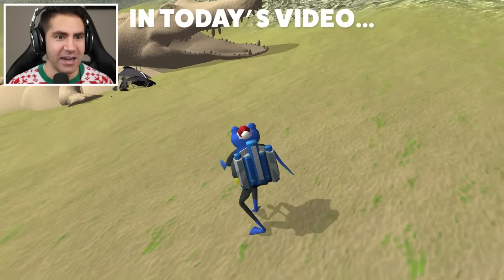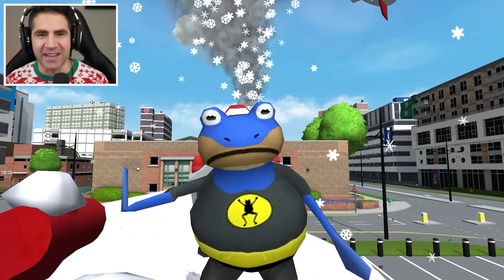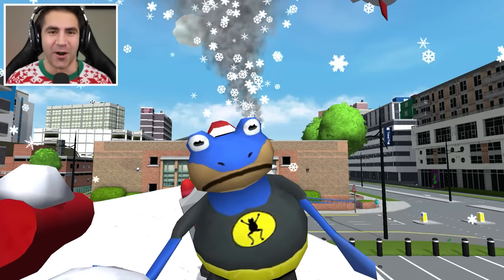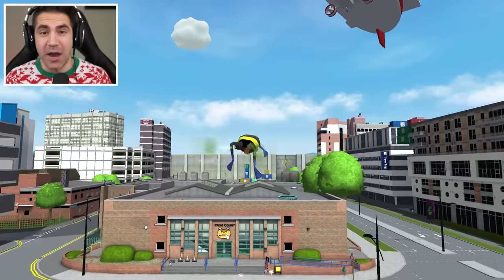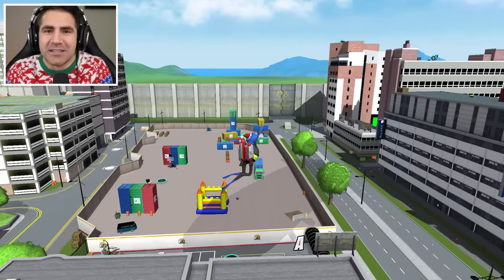What is going on here? Hey, what's up guys? Welcome back to Amazing Frog. The Christmas update is finally here! How does it get any better? Christmas is right around the corner and we got an Amazing Frog Christmas update!